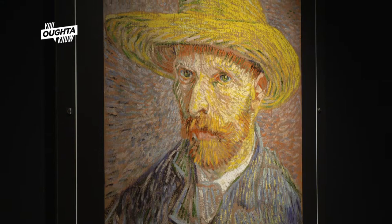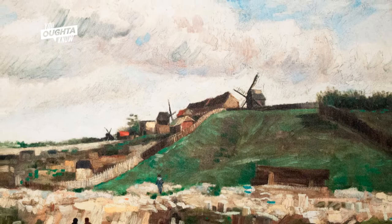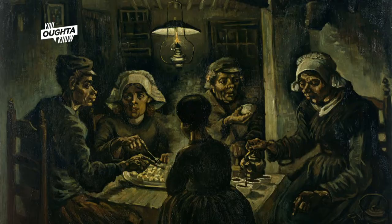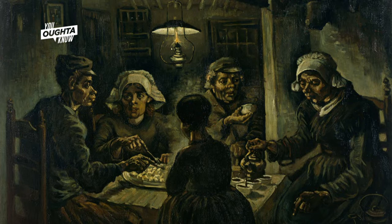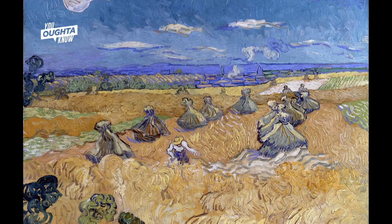I believe Van Gogh was very misunderstood. You can see his paintings and how they evolved, especially when he moved to Paris. About four years before his death, you see him going into impressionism and his vibrant colors come to life. You go into his earlier work such as The Potato Eaters in 1885 and you can see how dark the colors were. From there you go into Starry Night, Sunflowers, and the later he got in his life, the brighter his art goes.